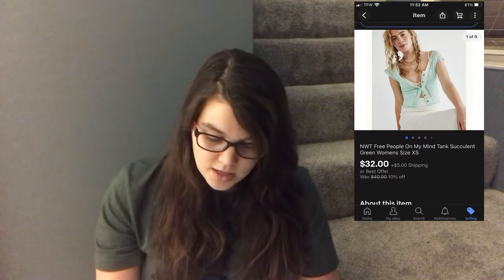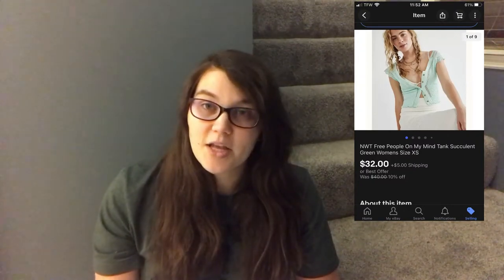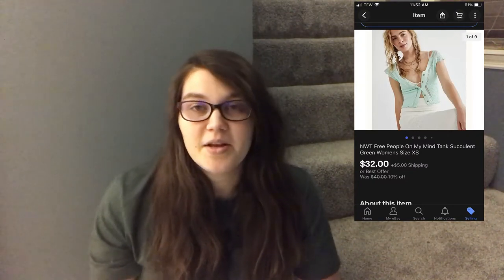Next was an eBay sale — another Free People item, the 'On My Mind' top in the color Succulent in an extra small. Some of the Free People items I got from Jamar were samples, so this was new-with-tags but still a sample. I sent an offer for $32 plus shipping and someone accepted. I made a profit of $18.67 on that one.